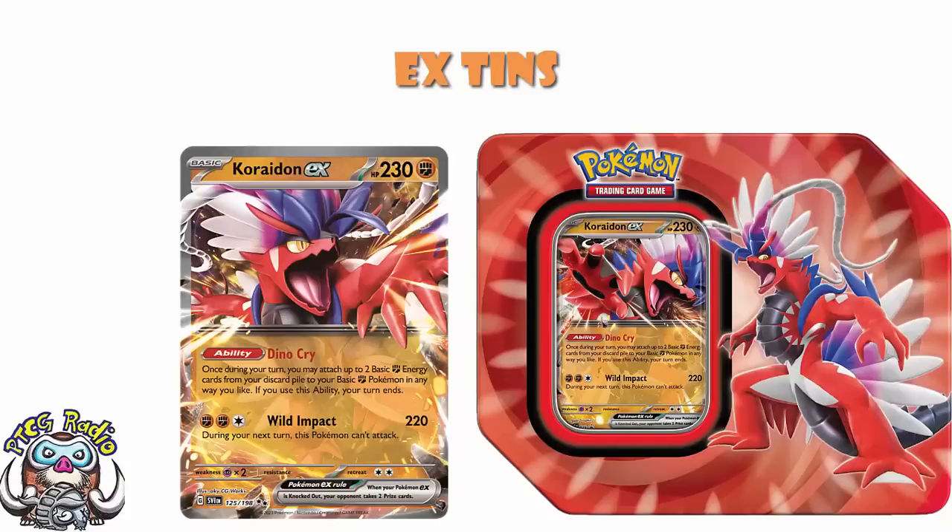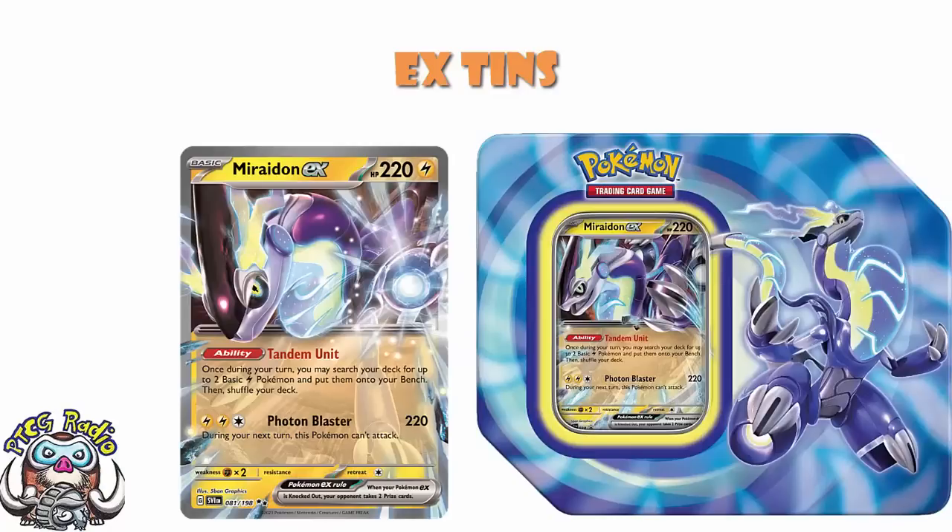But also, this is good. If we start off with Miraidon here, because Miraidon is clearly the star of the two — Miraidon's legitimately a great card. It is very much one of the best cards in the game in the Scarlet and Violet era. And I know we're early, but even at this early stage, this is one of the best cards in the Scarlet and Violet era. The ability, Tandem Unit, says once during your turn, you can search your deck for up to two basic lightning Pokémon and bench them. That's great. Because one Miraidon gets you two bench Pokémon, but that could be a Pokémon and a Miraidon, which gets you two more, and you can just fill up your bench with this, which is awesome.